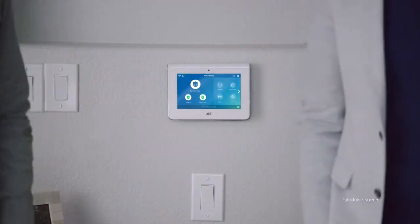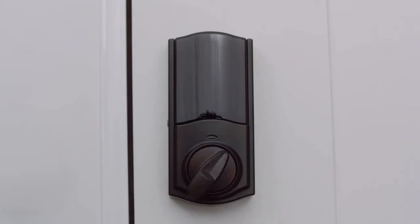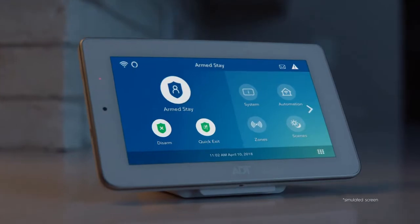ADT's command panel lets you control your secure smart home — like lights, locks, thermostat, and arming and disarming the system — and contacts 24/7 monitoring agents if tampered with.